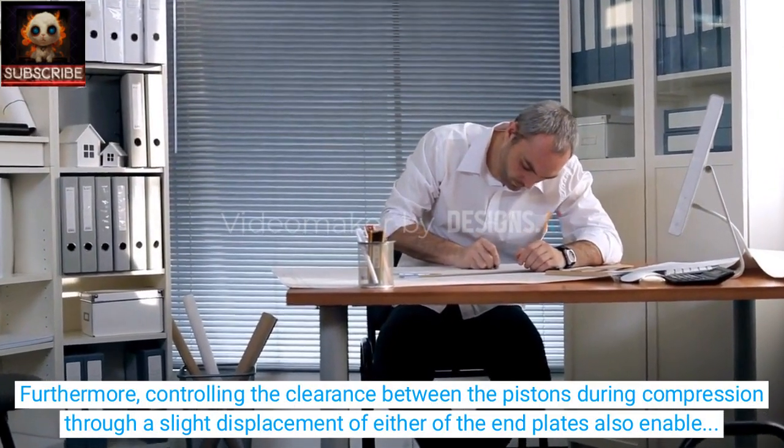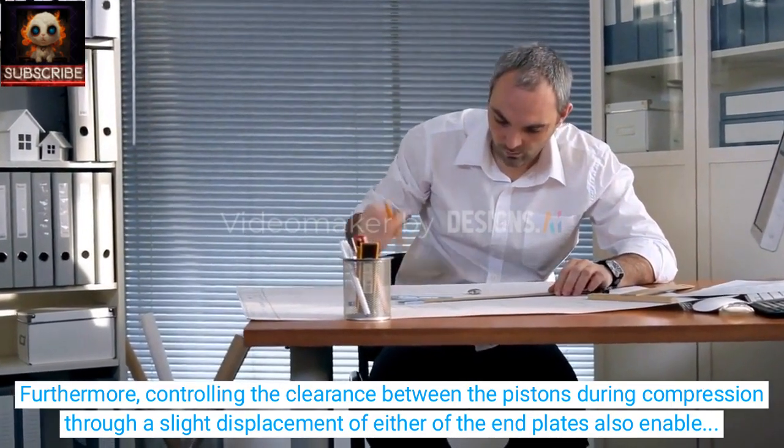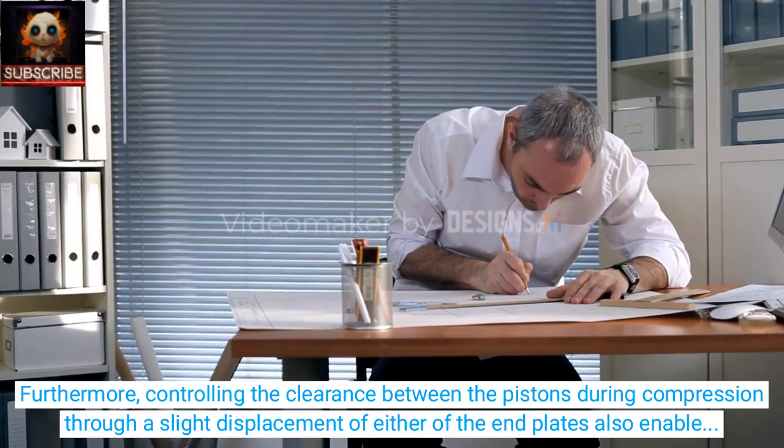Furthermore, controlling the clearance between the pistons during compression through a slight displacement of either of the end plates also enables the adjustment of the compression ratio.